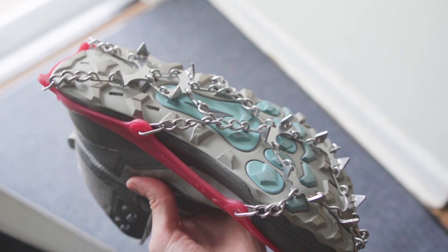Personally, I don't like traction devices because they just feel clunky, but if you need them for icy hills, then I'd recommend a pair of Microspikes on some old cushioned shoes.